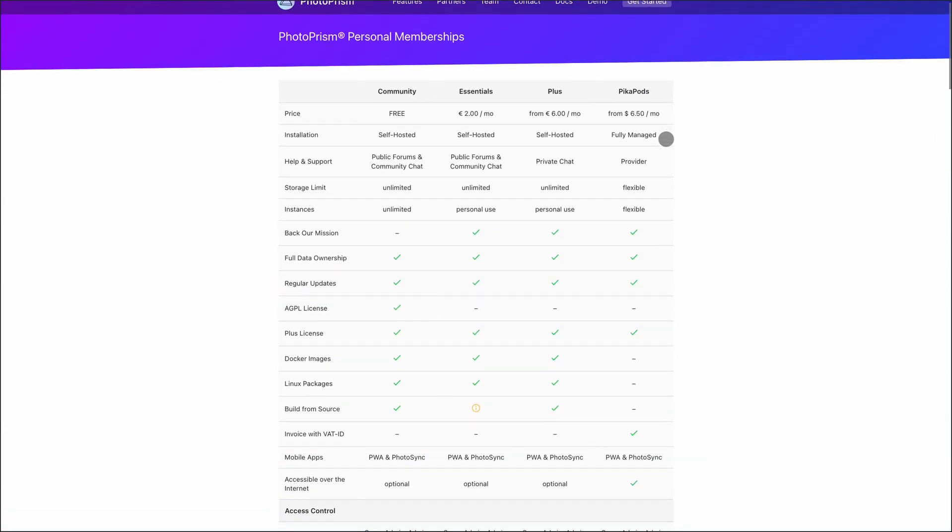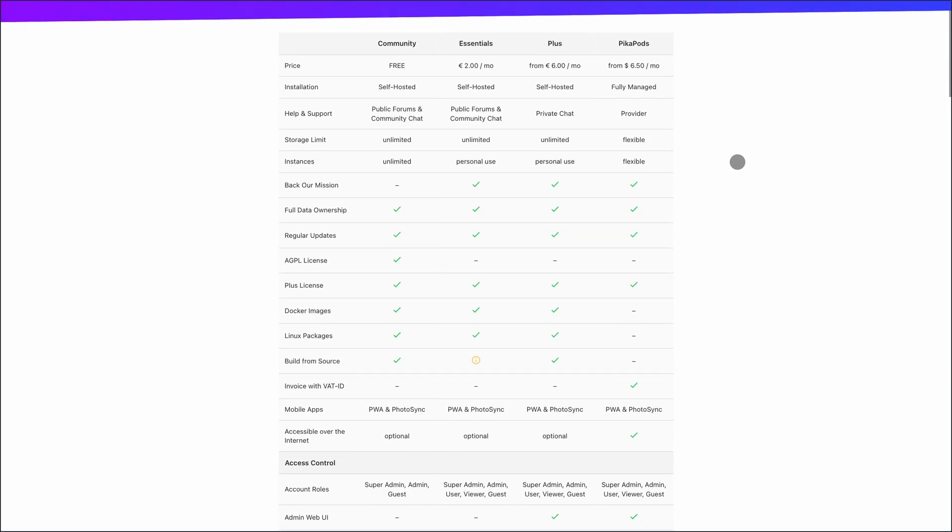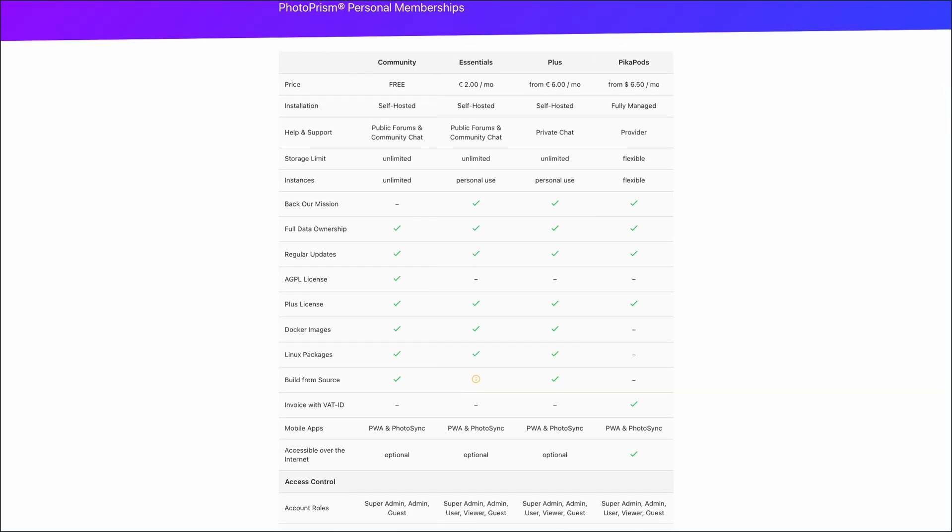It's free to use, with optional paid tiers starting around €2 per month for added features and support. Just note, it's more about organization than backup, so you'll need to handle storage and syncing yourself.